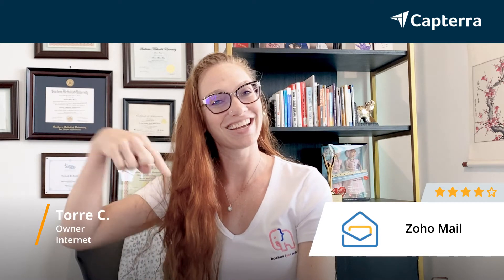My name is Tori. I'm the owner of a web agency, and I give Zoho Mail four out of five stars. For more reviews like this, click below.